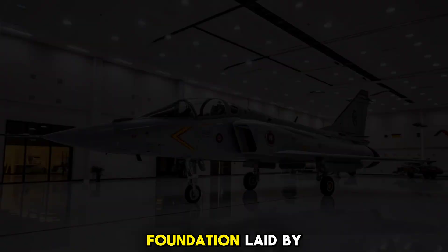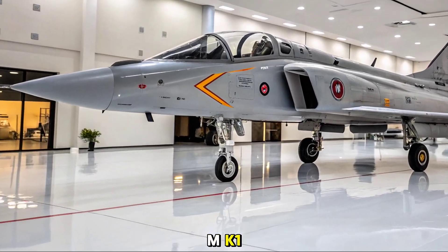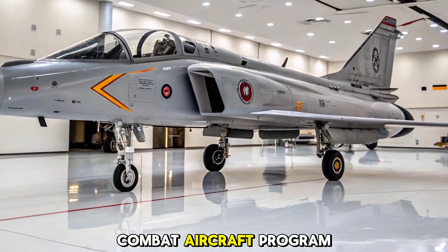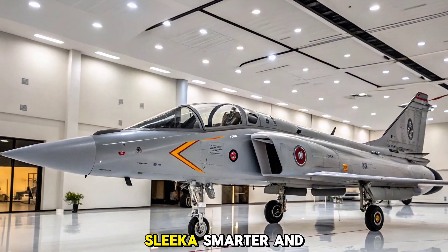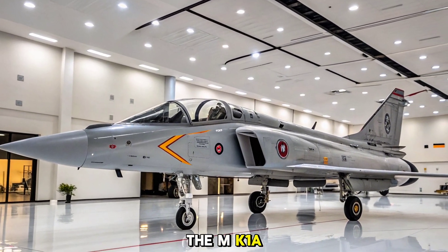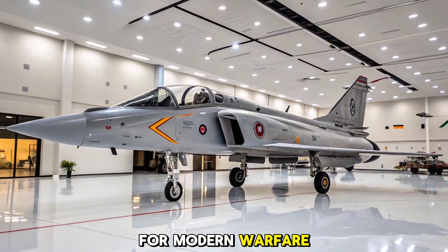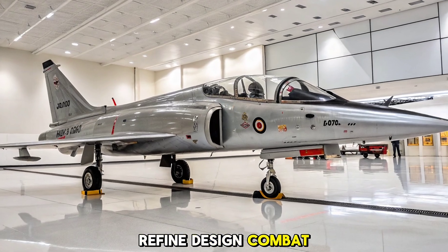Building on the foundation laid by the original Tejas MK1, the MK1A represents a significant advancement in India's light combat aircraft program. Sleeker, smarter, and more lethal, the MK1A arrives as a frontline-ready multirole fighter engineered for modern warfare. Refined design, combat proven.